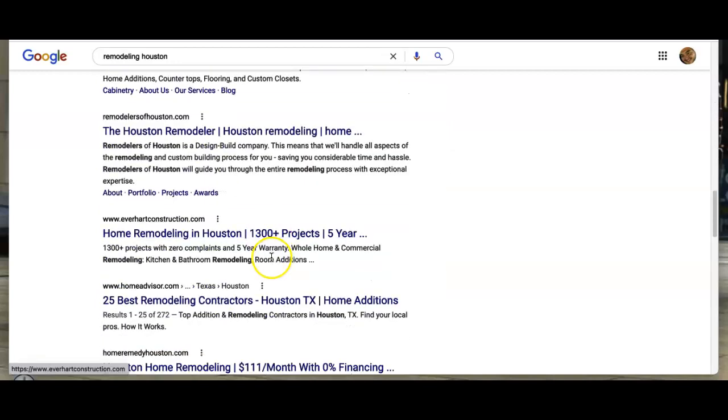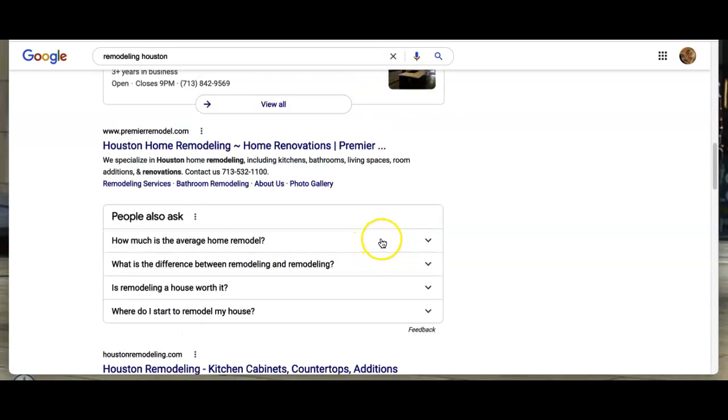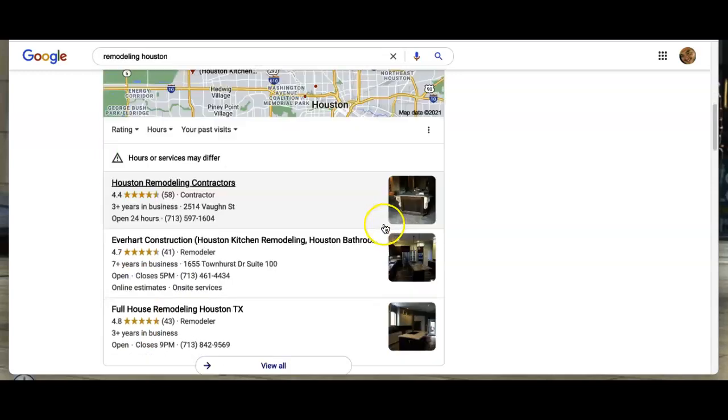Consumers pick businesses that show up in the map pack, or down in the organic section. How do you get there? A citation is your business name, address, and phone number when registered through directories such as Yelp, YellowPages.com, or even the Better Business Bureau.